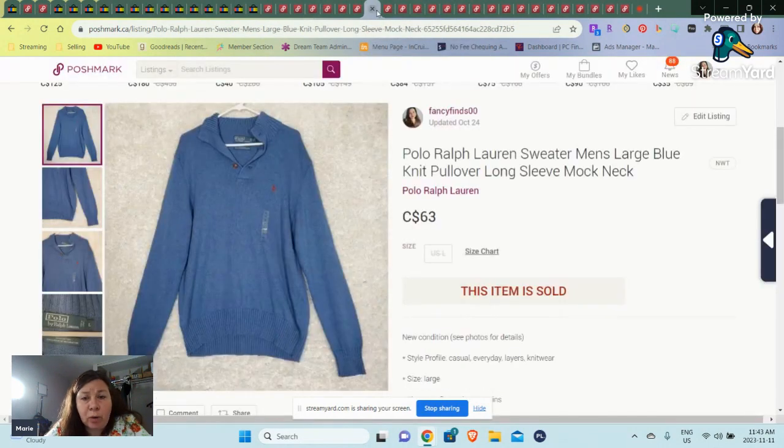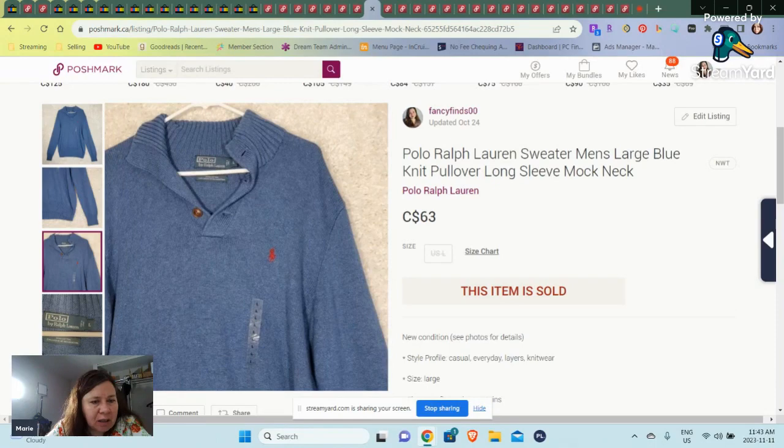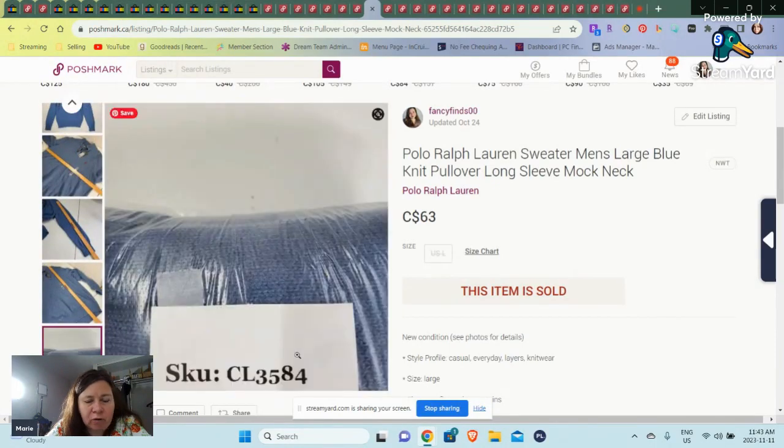Then we have a brand new with tags Polo Ralph Lauren sweater. This sold for $63 — just a basic grandpa sweater. This one has been up for a little bit.